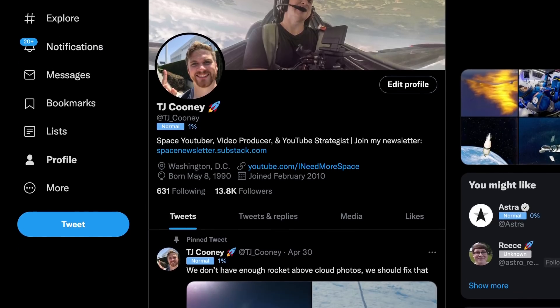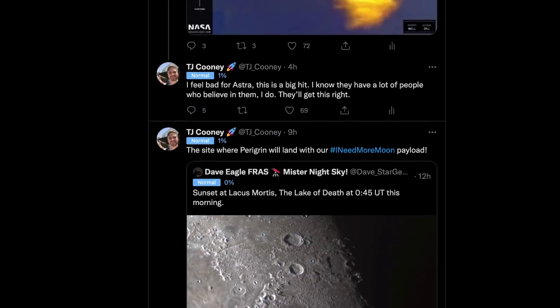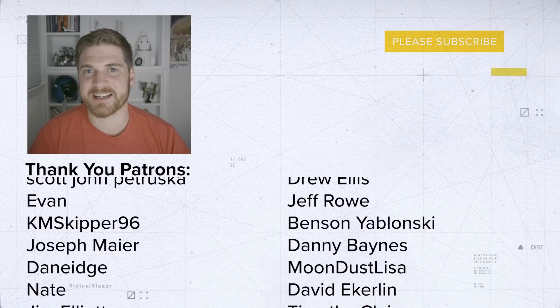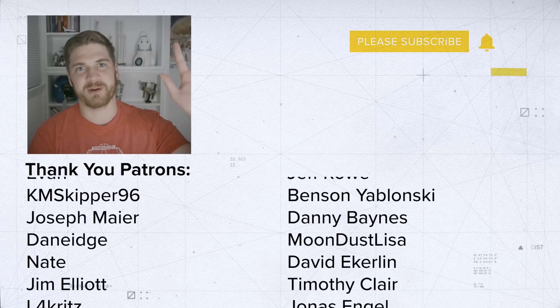I hope you enjoyed this little story. If you want more space news and to see what I'm up to, you can follow me on Twitter at TJ underscore Cooney. I hope you consider subscribing and I'll talk to you later. Thanks, bye.